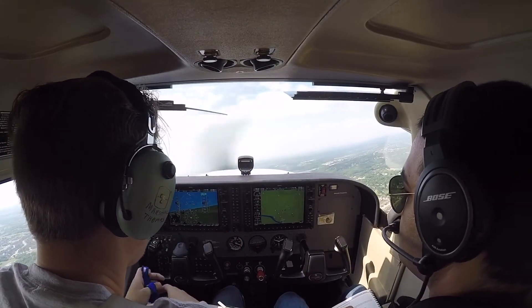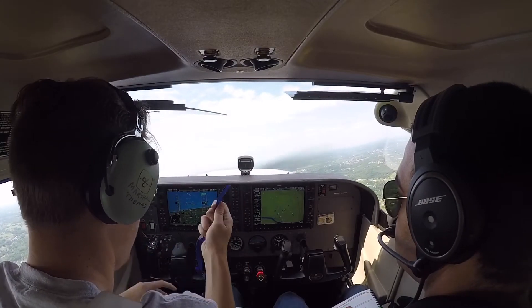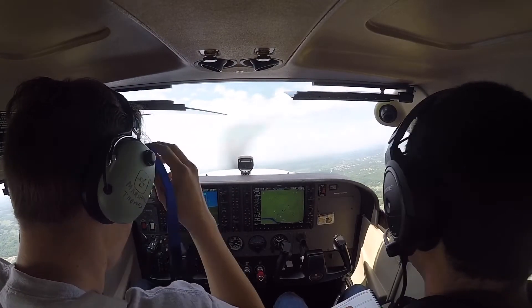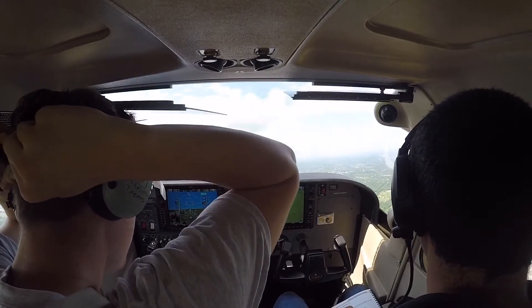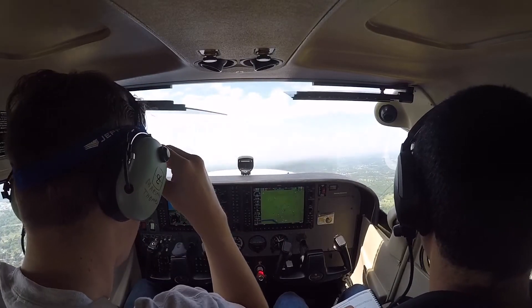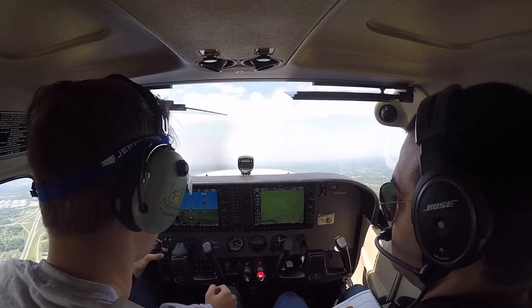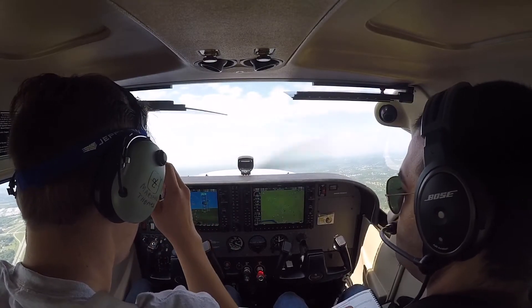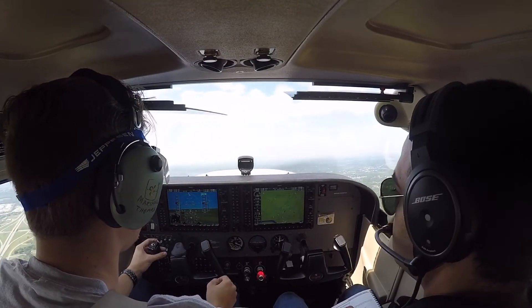Riverside Tower, Cubs 656, Bravo Hotel, 19R. Departure, Sky 5-5-218, with you just off Jones 220 on the heading. 65-5-218, Tulsa departure, radar contact, climb on course. On course, 218, thank you.